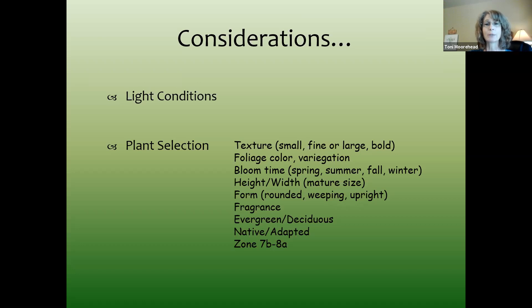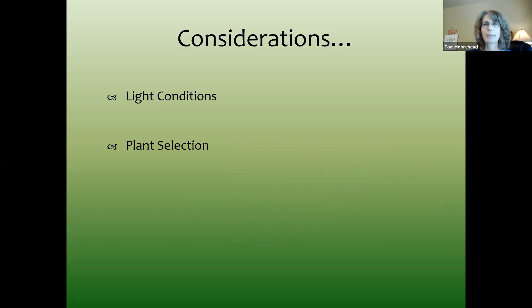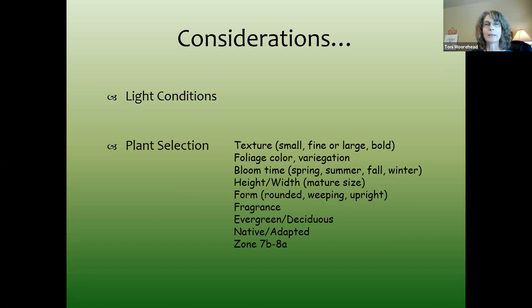We're in zone 7B to 8A. In Denton you might be considered 7B, but in Grapevine, Dallas, and Fort Worth it's zone 8. I always recommend choosing plants in the sweet spot of zones 6 to 9 — you get cold protection with plants rated zone 6, and heat tolerance if they're rated up to zone 9 or even 10.